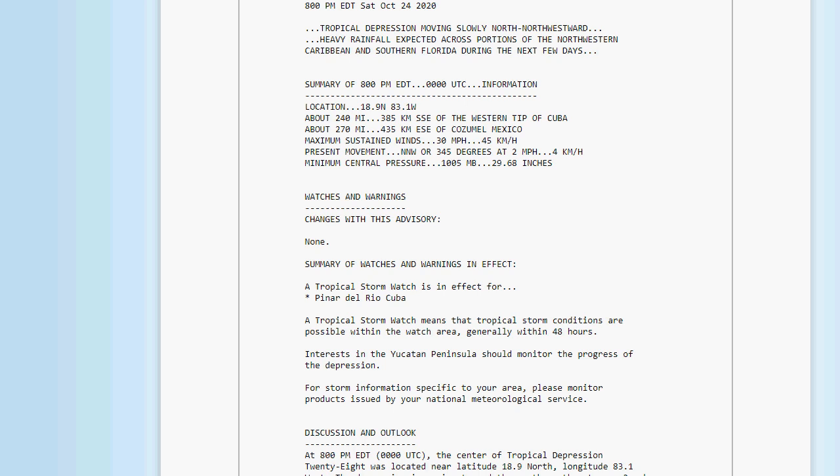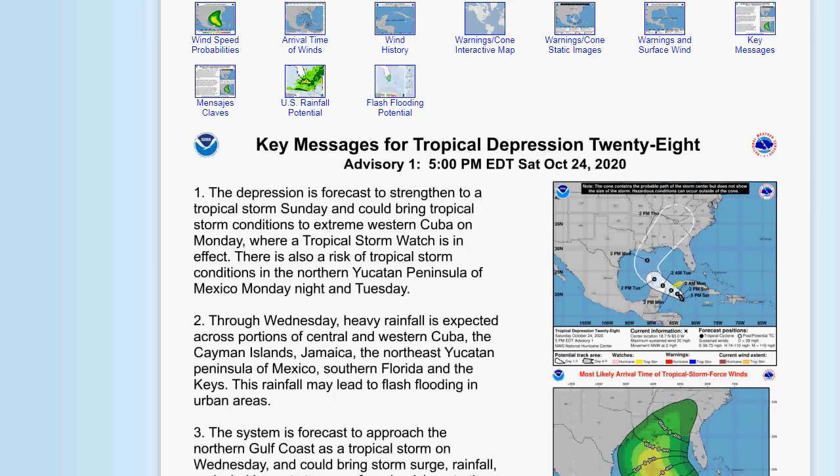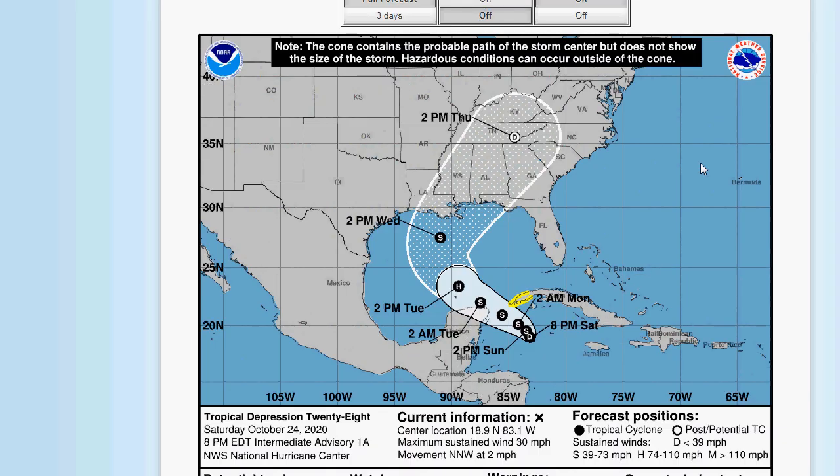This is going to strengthen probably into a Tropical Storm and what will become Zeta. They actually have it becoming a Hurricane — so this could become a hurricane. This is like a track that so many systems have taken this year. There are Tropical Storm watches in effect for the western part of Cuba. After this system, we are in uncharted territory because we've never gone past Zeta in history — and I think we will get past Zeta this year, maybe even this month. We still have a week left of October.